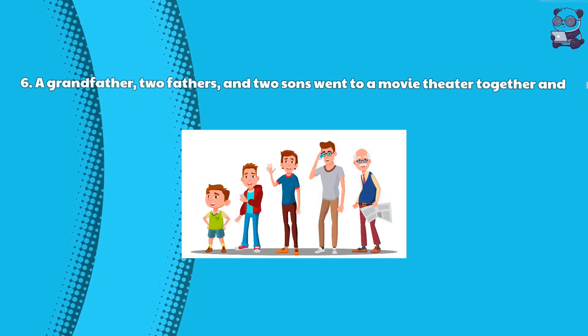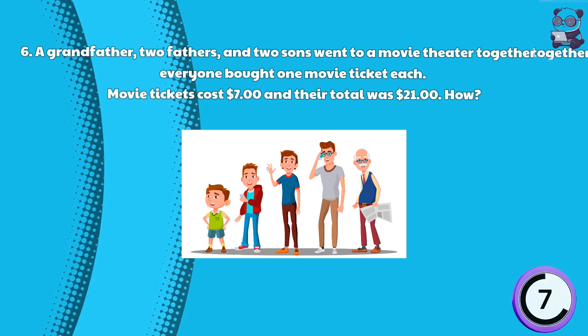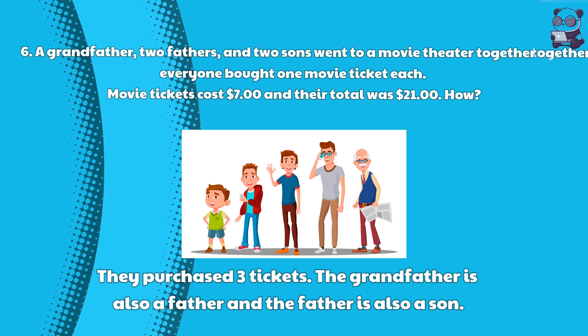Riddle 6: A grandfather, two fathers, and two sons went to a movie theater together, and everyone bought one movie ticket each. Movie tickets cost $7 and their total was $21. How? Here is the answer: They purchased three tickets. The grandfather is also a father, and the father is also a son.